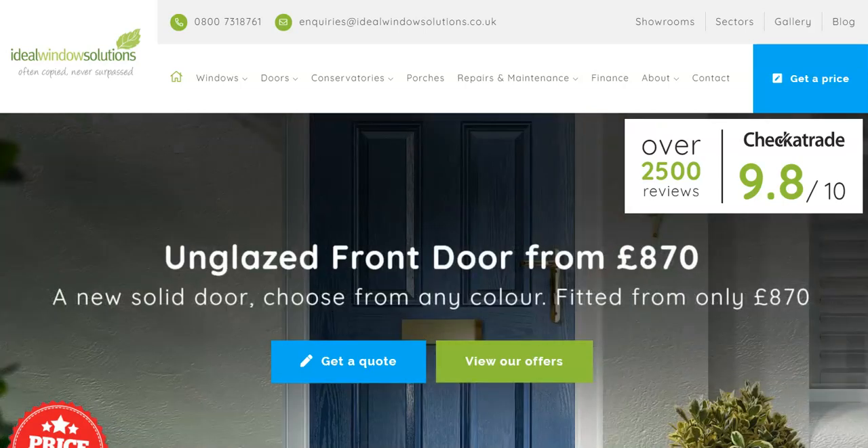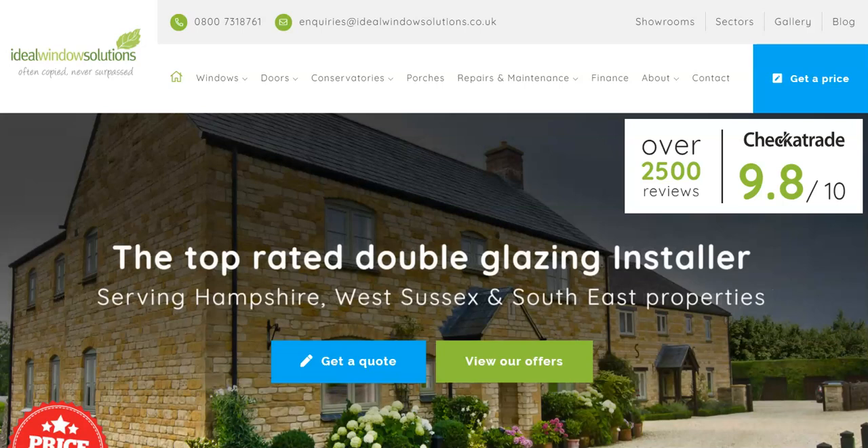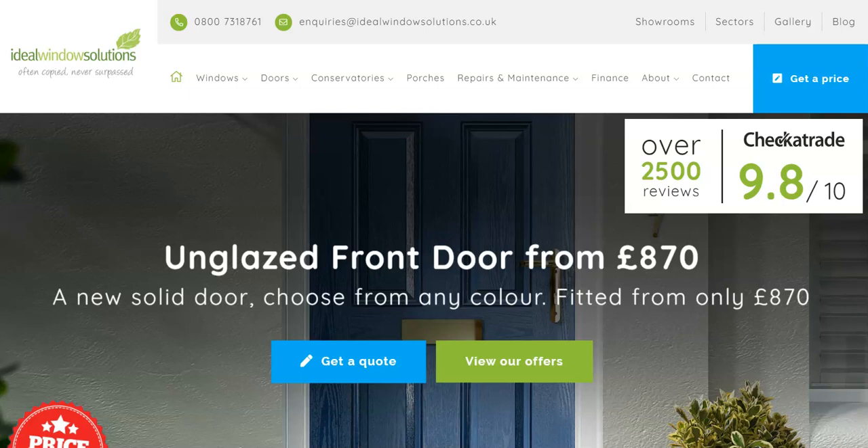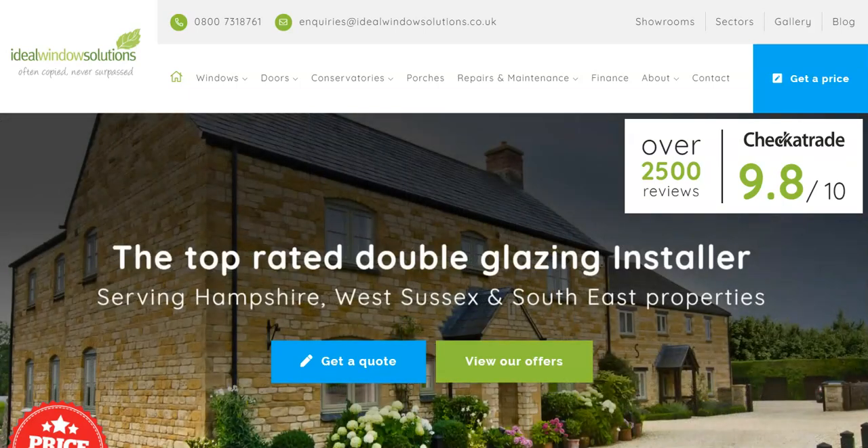Hi, it's David from Ideal Window Solutions here. Hope you're all well and safe during this lockdown that we find ourselves in. The reason for making this video is to reassure our customers that Ideal Window Solutions are still in business and want to help our existing customers plan ahead for any further work that you may want in the near future, when everything hopefully goes back to normal very soon.